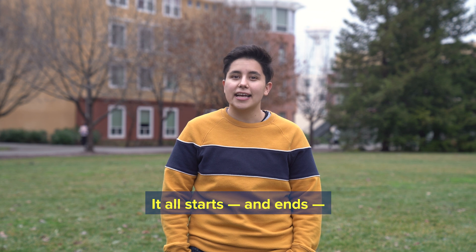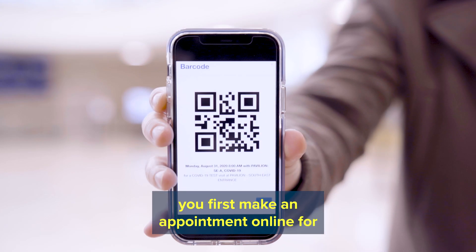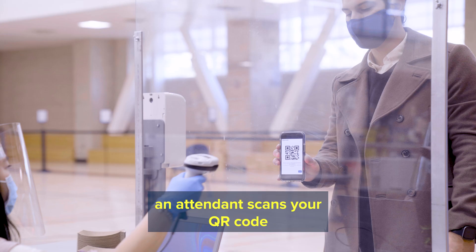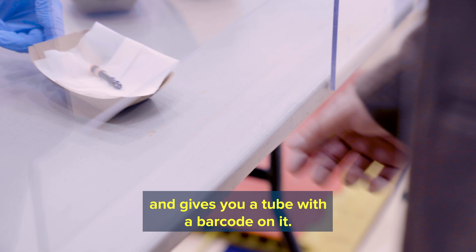It all starts and ends with that QR code you get when you first make an appointment online for free testing. At your appointment, an attendant scans your QR code and gives you a tube with a barcode on it.